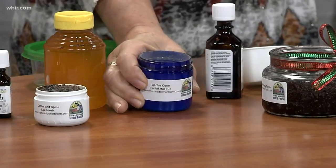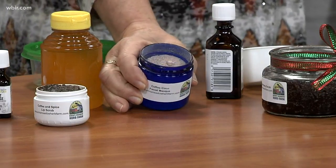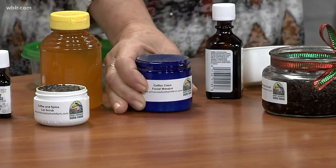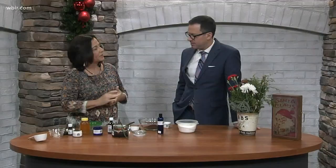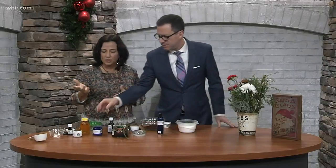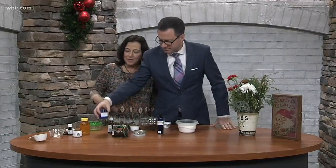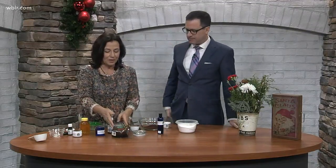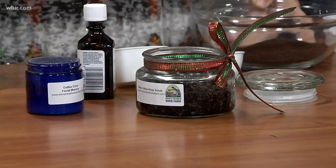We also did a facial mask — cocoa powder, clay powder, and coffee. You moisten it and then apply it to your face. You don't use the whole thing; about a tablespoon per use, so it lasts multiple uses. Anyways, here's our beautiful coffee sugar scrub — this is for the body.